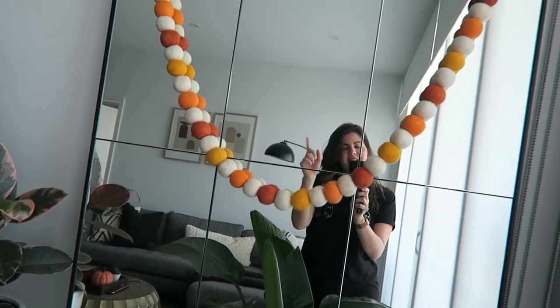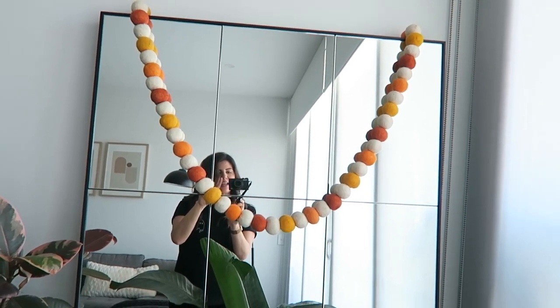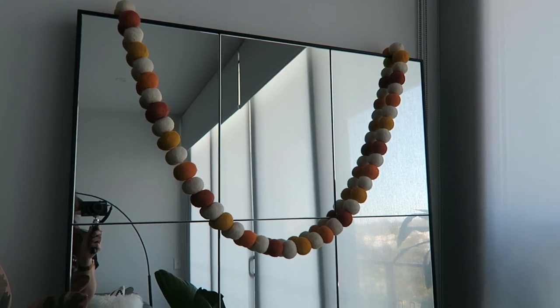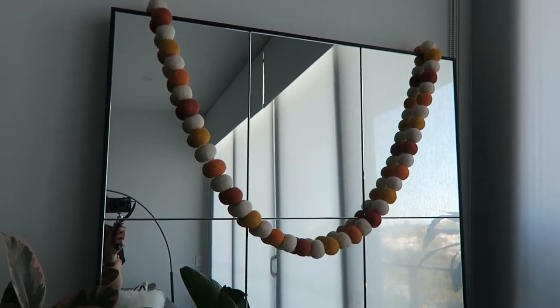This bunting is also from TK Maxx this year. This was the first thing I picked up and I fell in love with it. I didn't really look at the price, which was stupid of me, because when I got to pay for it, it was $29.95 - which I think is way too much. That was what got me thinking they've upped their prices. I ended up buying it because I was that person who didn't want to walk away at the checkout. TK Maxx, what are you doing? That is not worth $29.95.